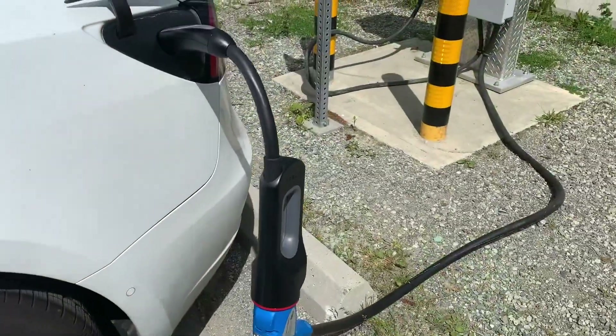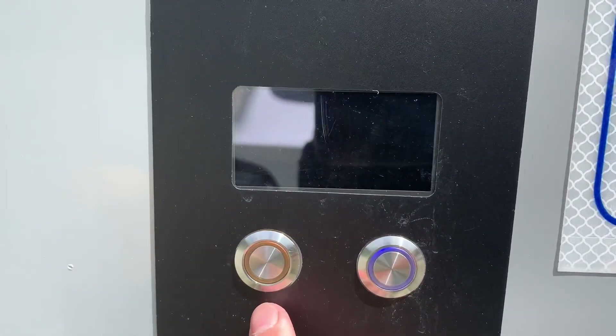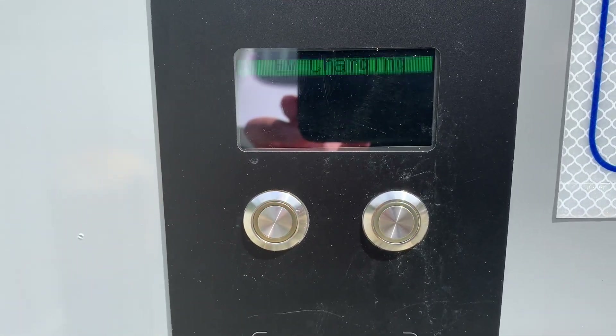Finally figured out how it works — you have to push this red button here. And it will start communicating with the car, and you can see right now it's charging.